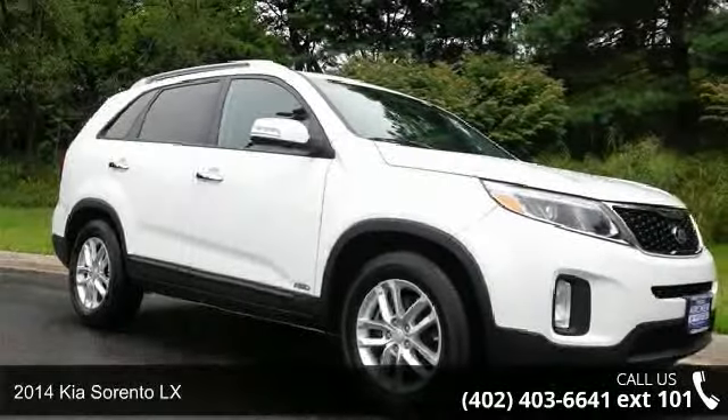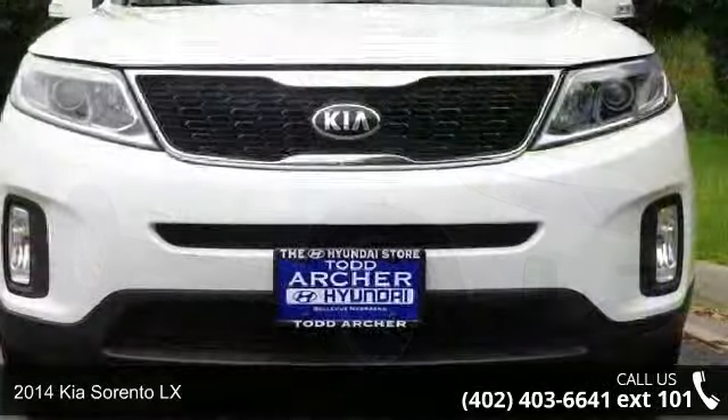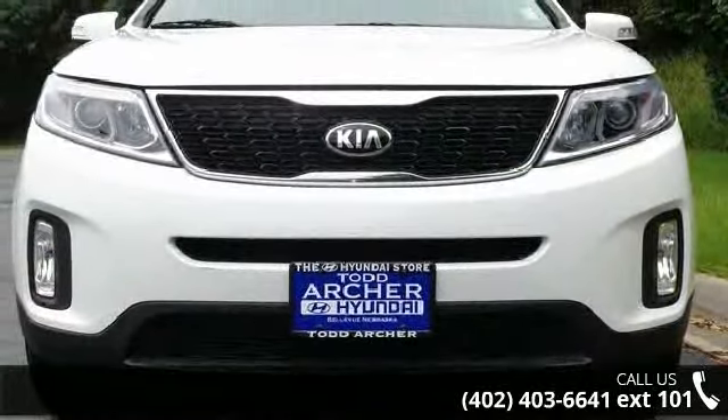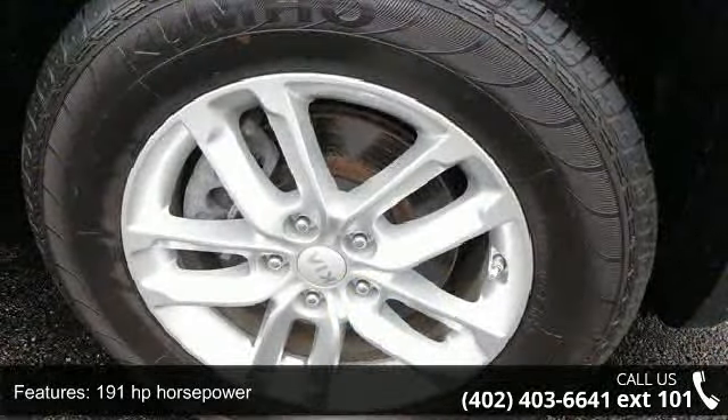Check out this 2014 Kia Sorento LX. This may be the set of wheels you've been looking for. This vehicle comes with a reliable 4-cylinder engine, connected to a smooth shifting automatic transmission.